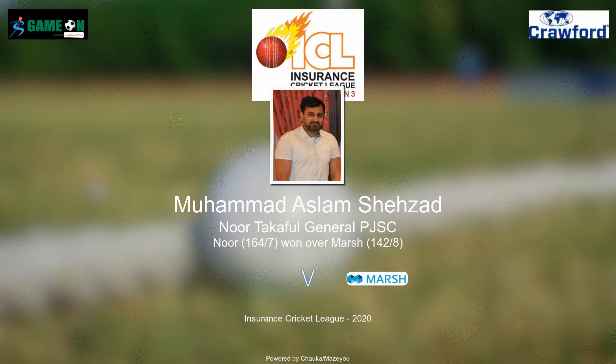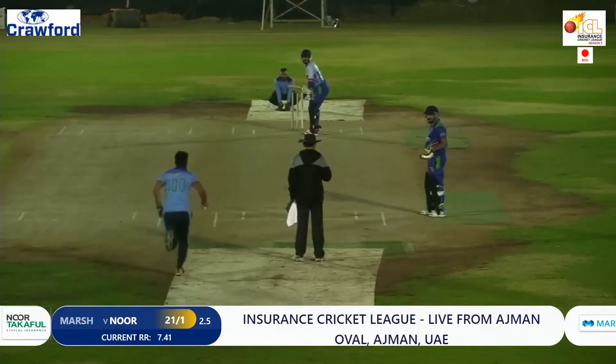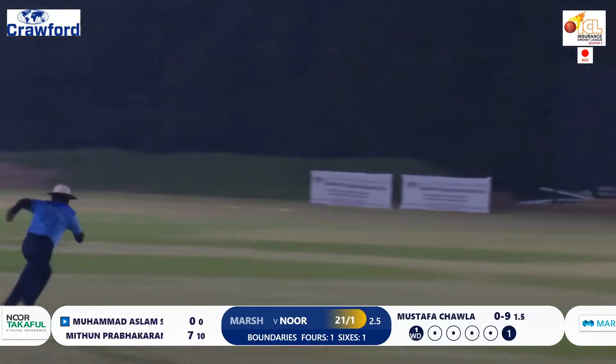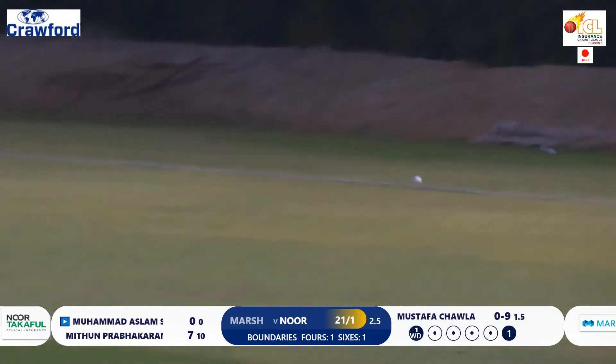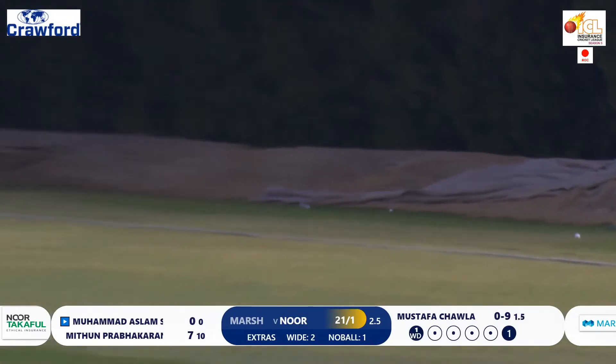Definitely a standout player here — Mustafa. He would like to get Shahzad out as early as possible. Opening the face of the bat, ball going towards fine leg region. Looks like Gabriel, the captain himself, is running, but Boris crosses the boundary line. What an elegant shot — a pistol delivery.